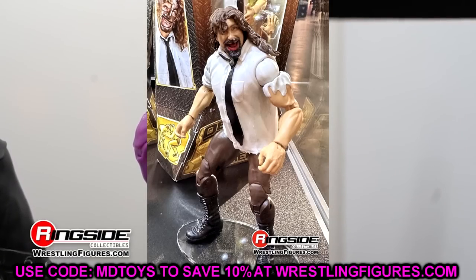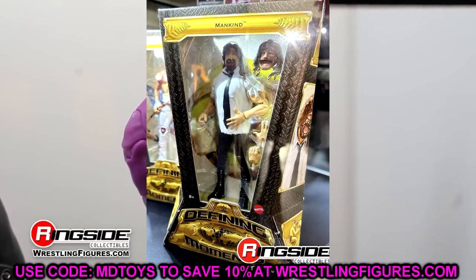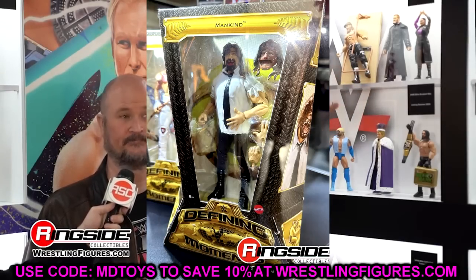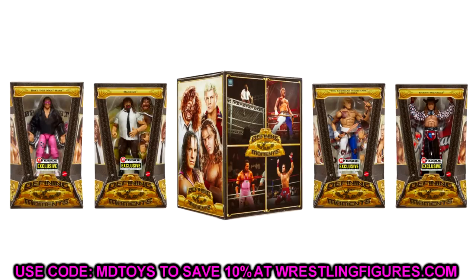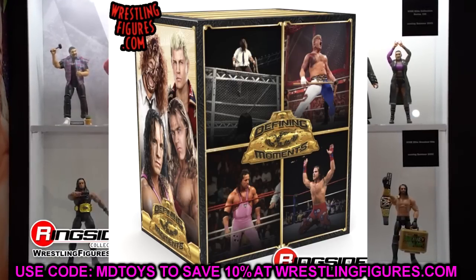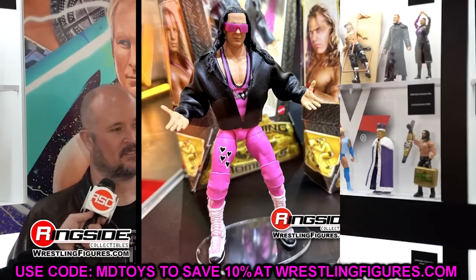I don't think this quite captures Mankind's actual build from around this time. I might sacrifice one just to cut the shirt off and see what he's working with underneath. But the Return of the Defining Moments line is something I was all for — I mentioned it multiple times going into WrestleMania weekend, and it blew me away. Even though I disagree with the Mankind torso, overall it's damn cool and I'm really excited for it.